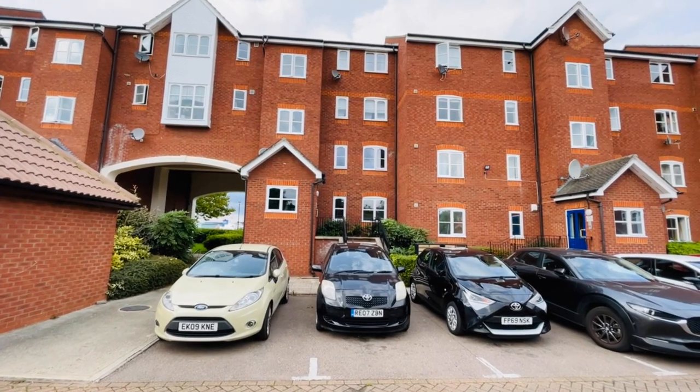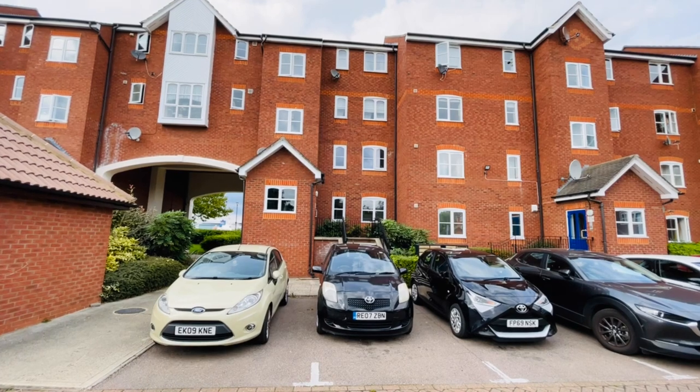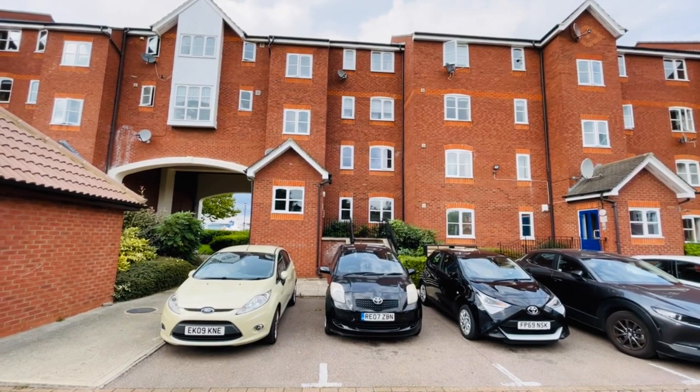Hello, it's Beaumont Gibbs Estate Agent. Today I've got this lovely one-bedroomed riverside apartment for rent in River Hope Mansions in Harlinger Street in Woolwich.